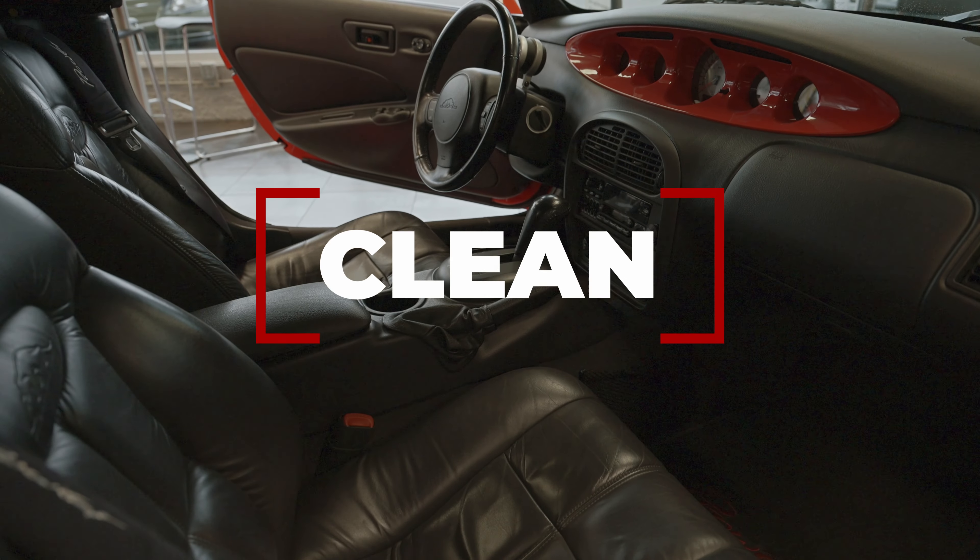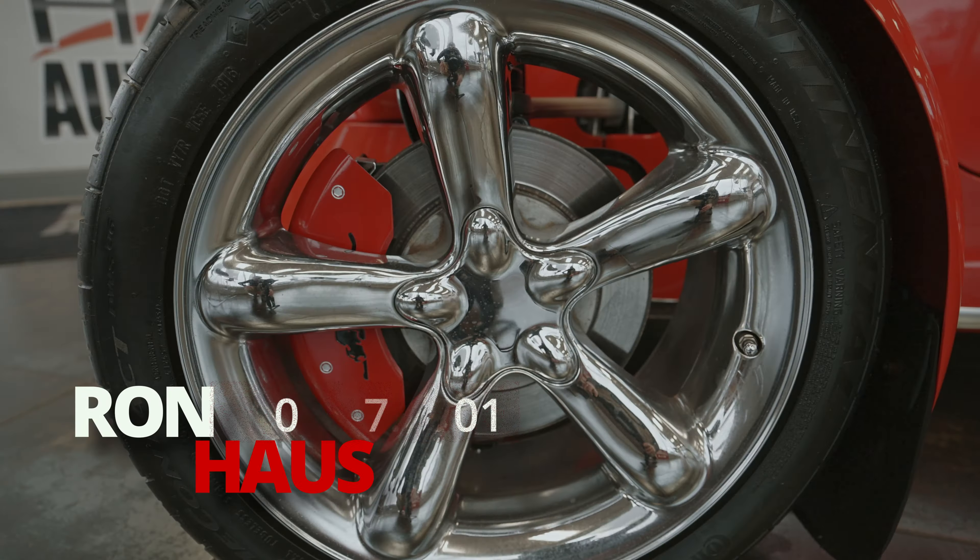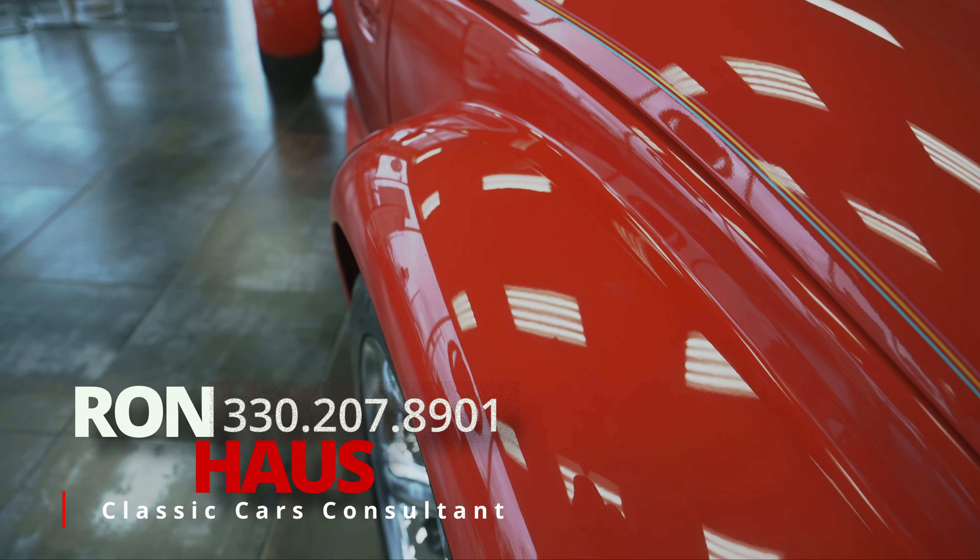This thing's clean inside, outside, fully serviced, and ready to go. Give us a call with the number at the bottom of the screen.